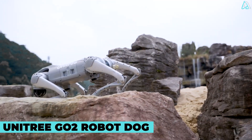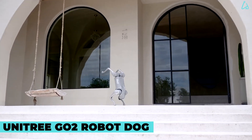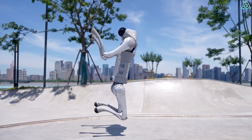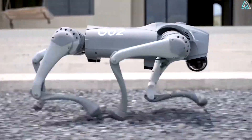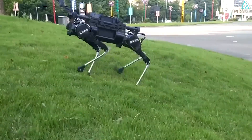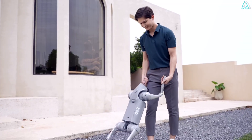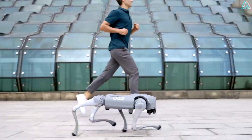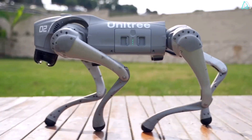Unitree Go-2 Robot Dog. Here we've got a $1,600 robot dog designed to help you during your day-to-day activities. The Go-2 comes as an upgrade to the Go-1 quadruped robot. It had such a huge influence and was so successful that they introduced an upgrade. The Go-2 can follow you around at jogging speeds and perform some wild gymnastics.